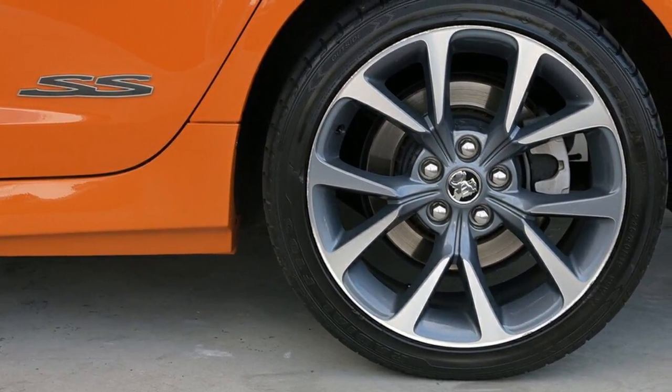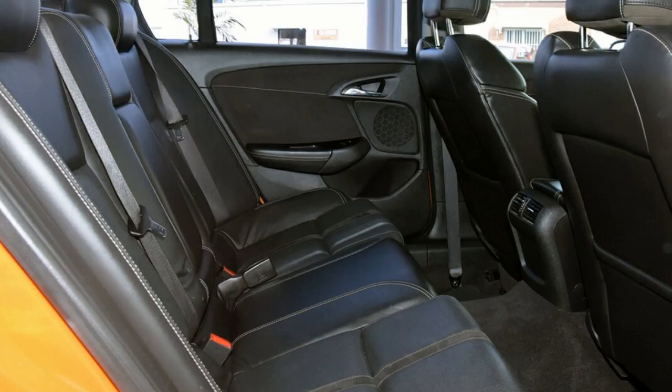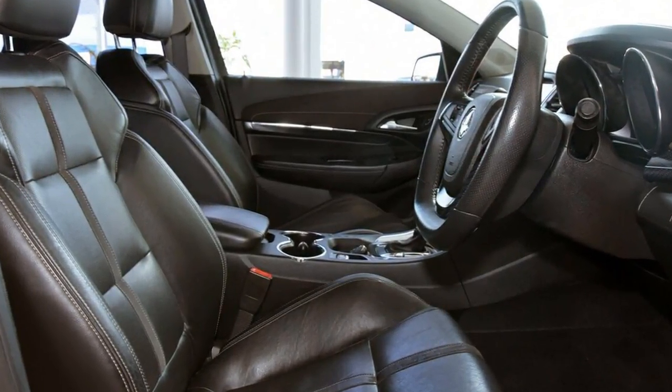Remote central locking, cruise control, alloy wheels, power steering, climate control. The anti-lock braking system will help deliver you safely to your destination and more.